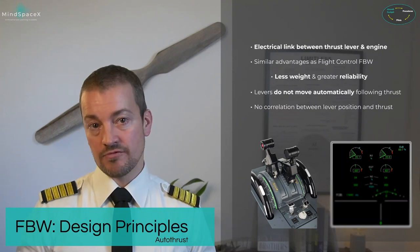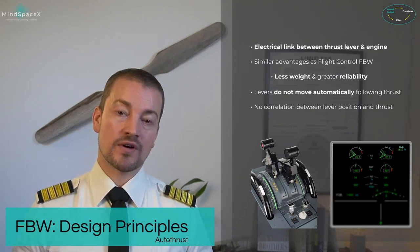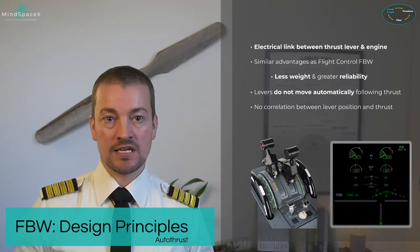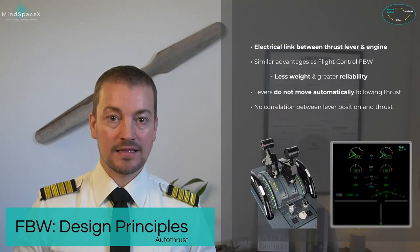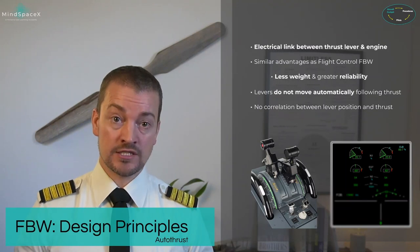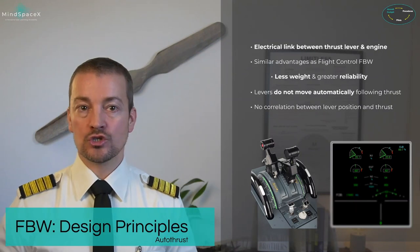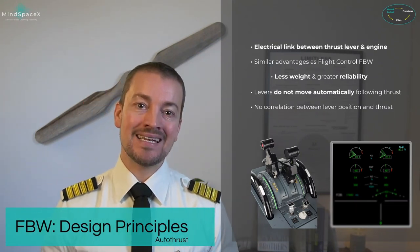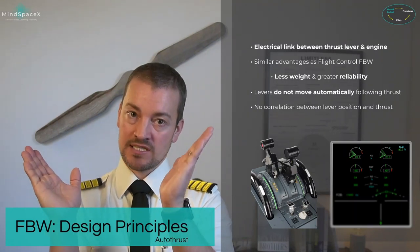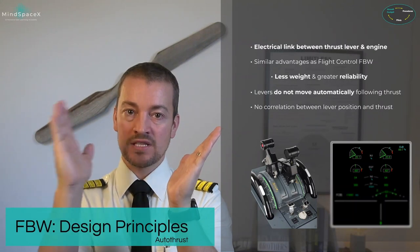When the autothrust is not active, the thrust levers command manual thrust — idle all the way back, TOGA power all the way forward. This is used, for example, for takeoff. After takeoff, when the autothrust engages and becomes active, we leave the thrust levers in a detent — a specific position. In normal conditions that is climb detent for two engines. When set to climb detent, the autothrust has authority to use any power it needs between idle and where the thrust levers are set.